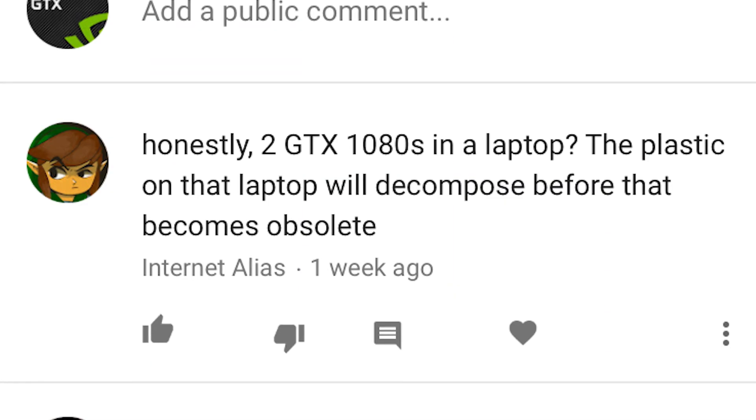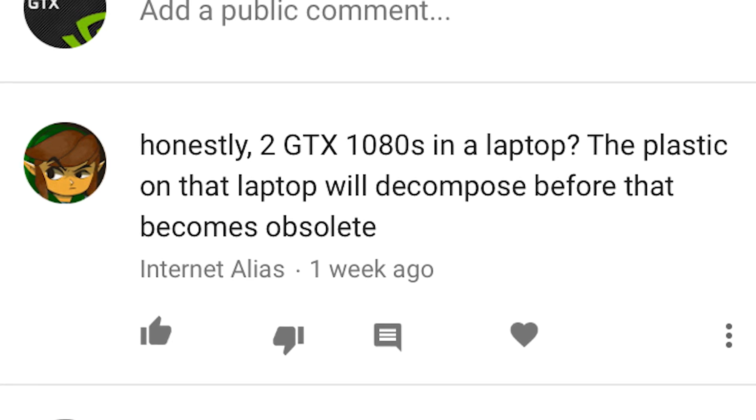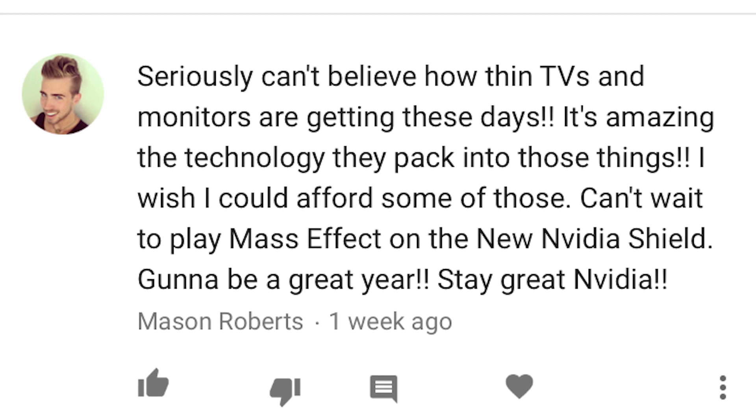Next up, somebody who refers to themselves as Internet Alias. Internet Alias says: 'Honestly, two GTX 1080s in a laptop — the plastic on that laptop will decompose before that becomes obsolete.' Yeah, pretty much. That's some serious gaming power, and you'll probably wear through your WASD keys before you ever need to upgrade your GPUs. But why don't we send you a 1080 first, you can see how that goes, and if that's not enough power you can always look at that gaming laptop with the SLI on it.